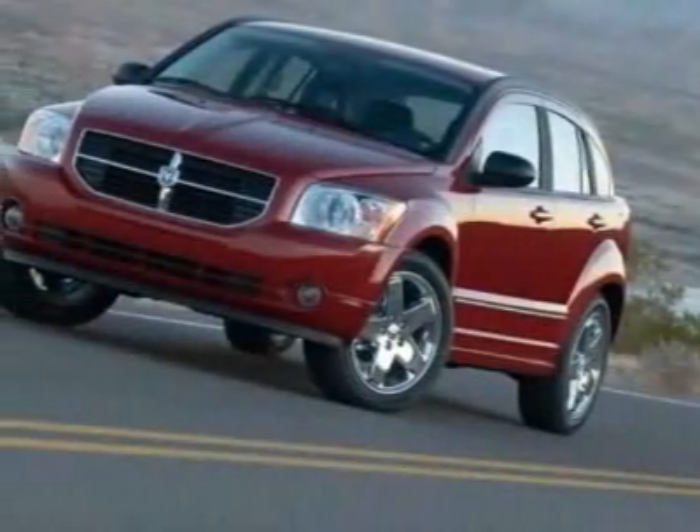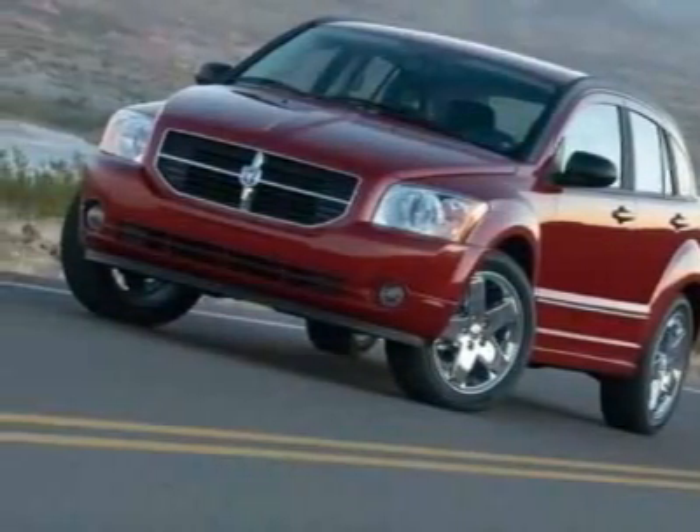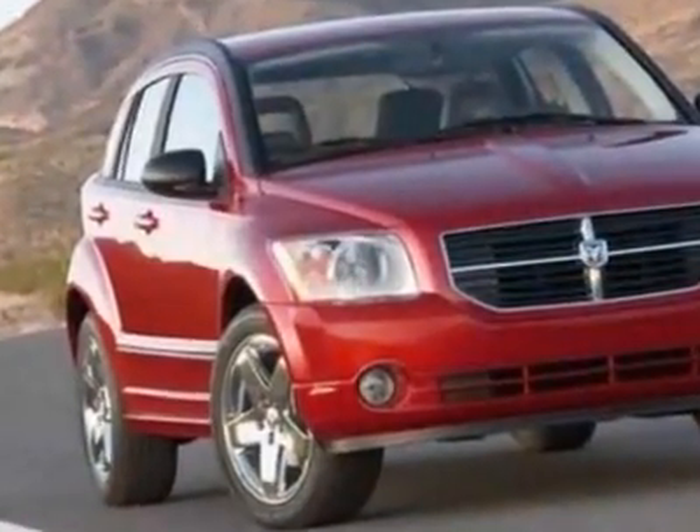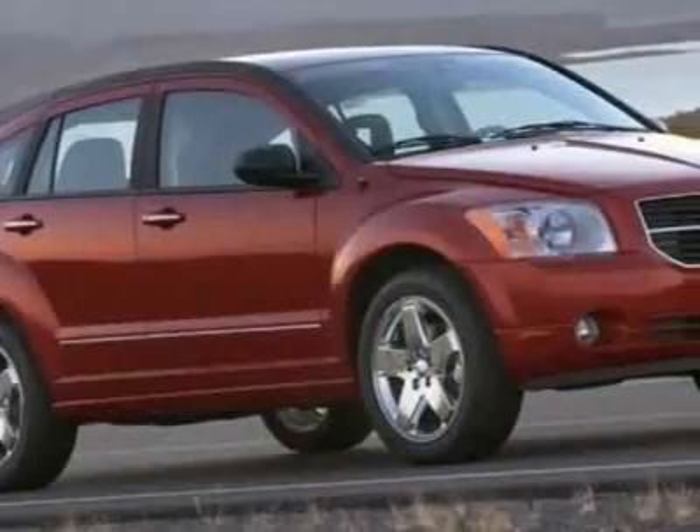Take a look at this 2008 Dodge Caliber. This Caliber has just under 35,000 miles. For your protection, a warranty is available for this vehicle.